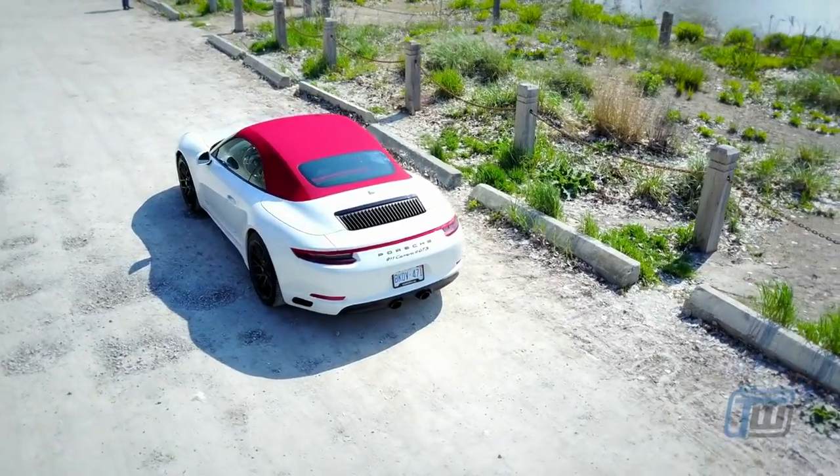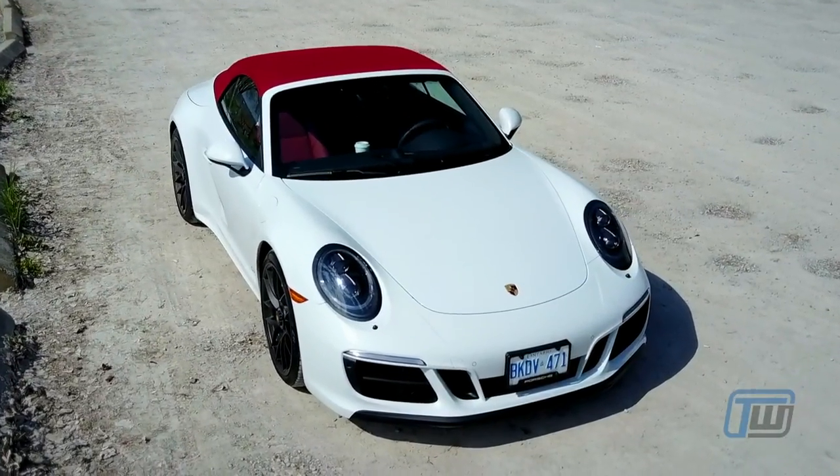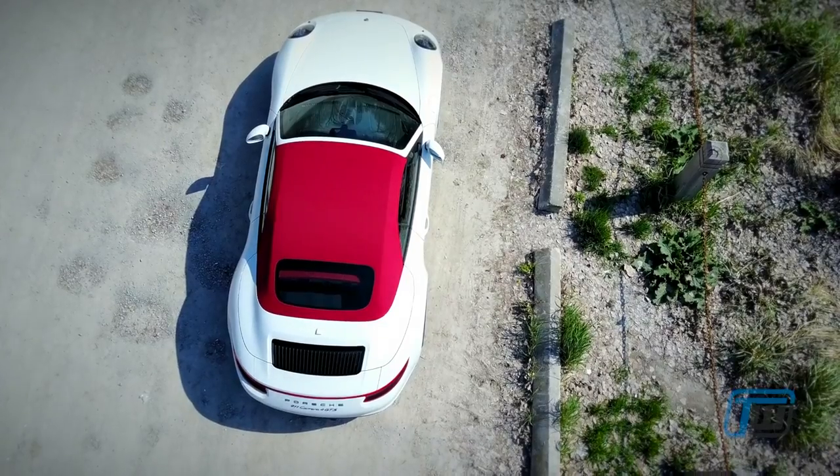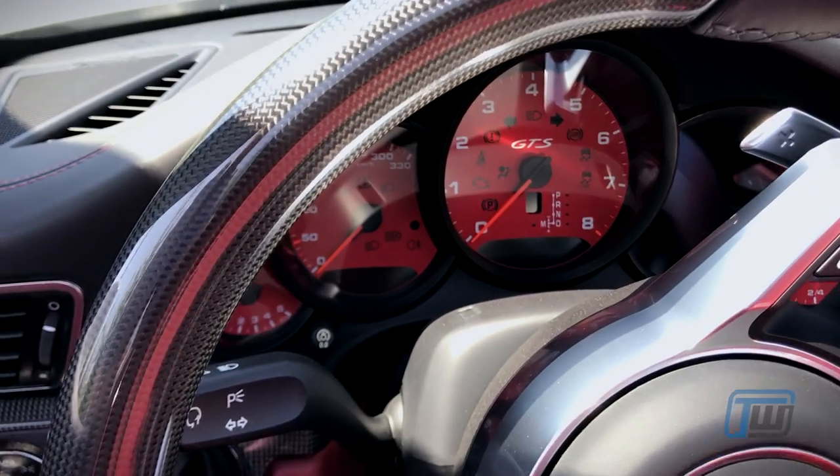As you can see, beautiful pearlescent white exterior and a red interior with red seats, red seatbelts, red roof, and red gauge cluster.